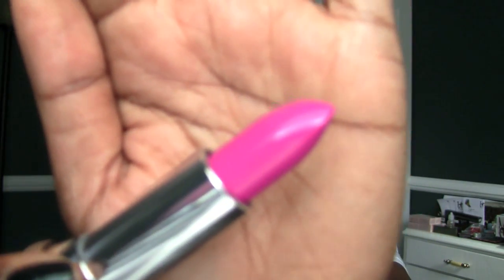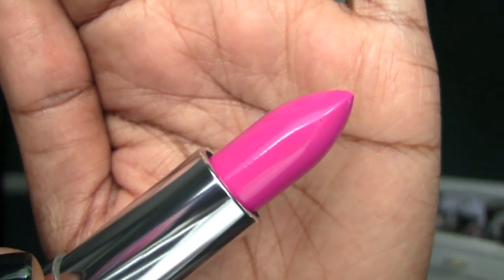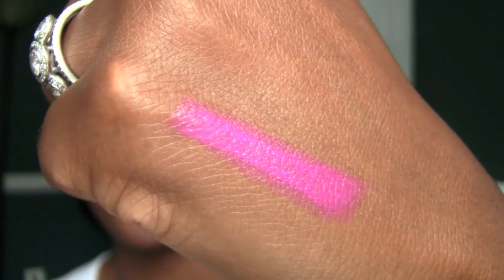This is the first one. It says limited edition — it's a Color Sensational lipstick from Maybelline called Fuchsia Fierce, number 990. I love the Color Sensational line. These are really nice moisturizing lipsticks, and pow — that is fierce! Look at that. Let's swatch it. Yeah, that's gorgeous, guys. Gorgeous. This is my zone right here. Love it.